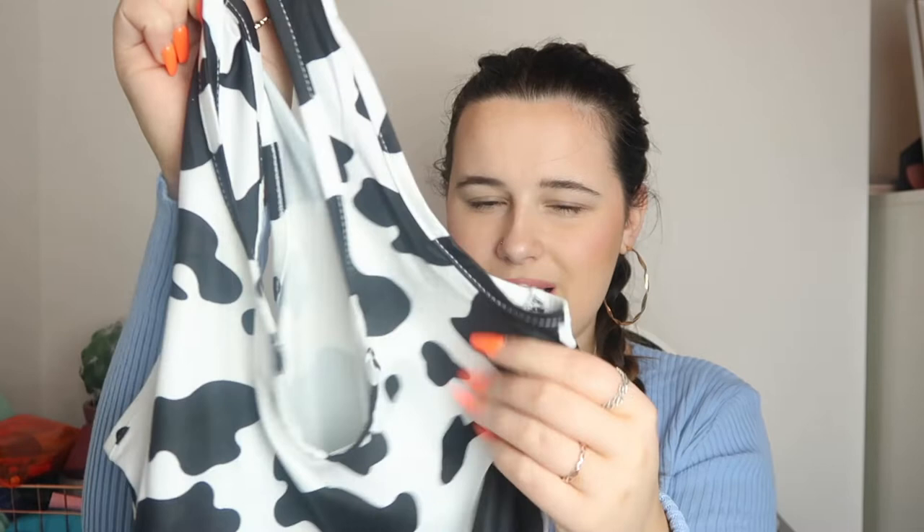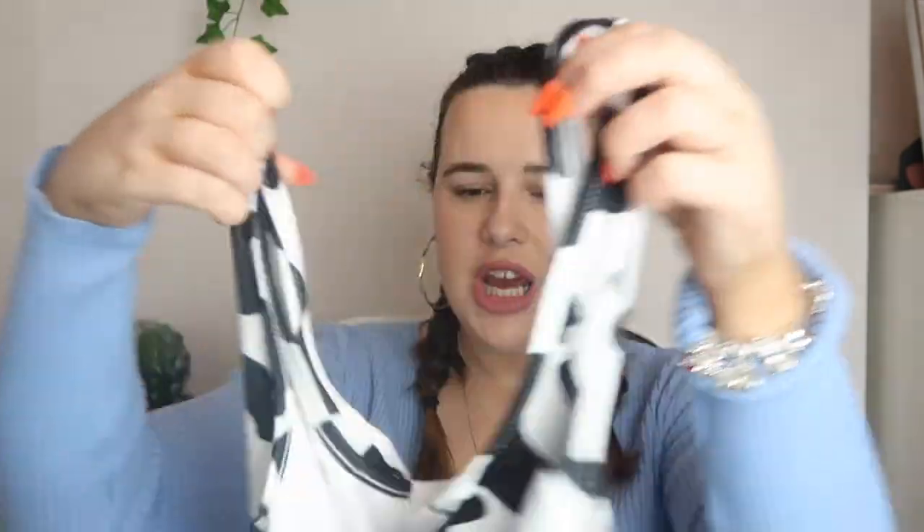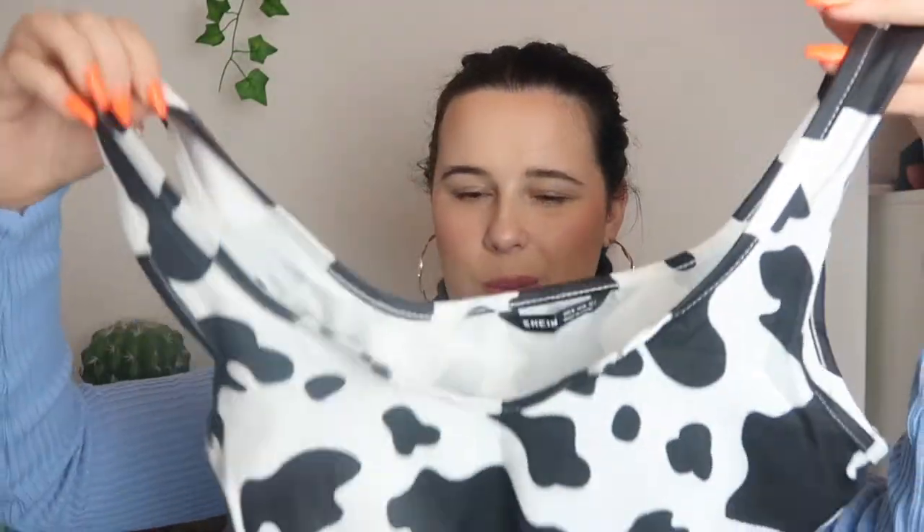I did not understand the whole cow print trend but now I'm loving everything cow print. So I picked up this cow print crop top — I also have cow print joggers in this haul which we'll get to soon. The material on this is actually really nice and really soft. If you remember my last haul I got a crop top with very thin, cheap material, whereas this one feels quite nice.